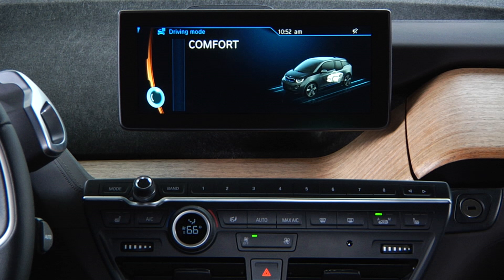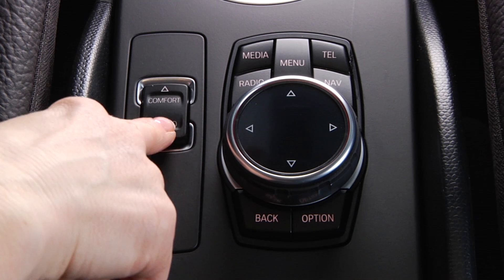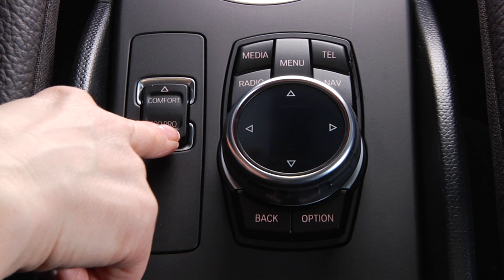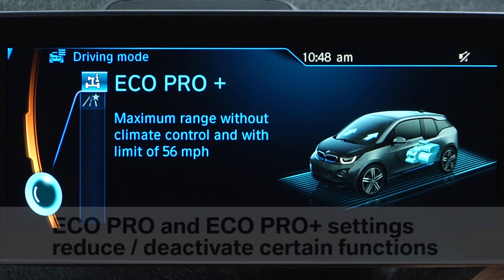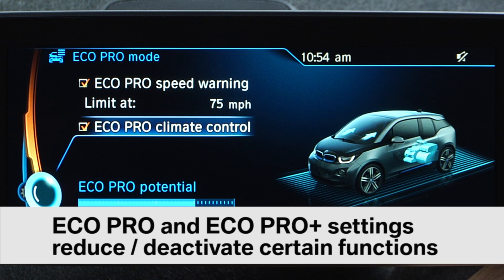Comfort mode is the default setting when starting the car. Selecting EcoPro can extend the range up to 12%, while choosing EcoProPlus can extend the range a full 24%. Be advised that the EcoPro and EcoProPlus settings achieve this added range by reducing and/or deactivating certain climate control, lighting, and heated seats and mirror functions, along with limiting the car's top speed.